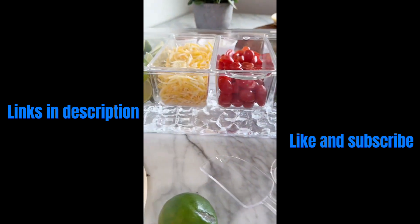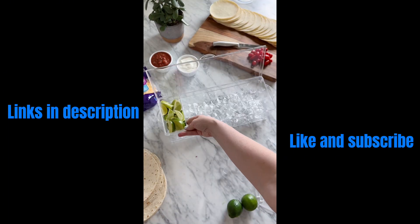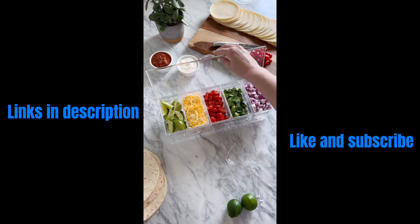If you want to lower your chances of getting salmonella, then you definitely need this condiment caddy. You simply fill it with ice at the bottom to keep all of your choices cold. It's perfect for taco night, burger nights, ice cream bars, and even drink bars. More information in the caption below.